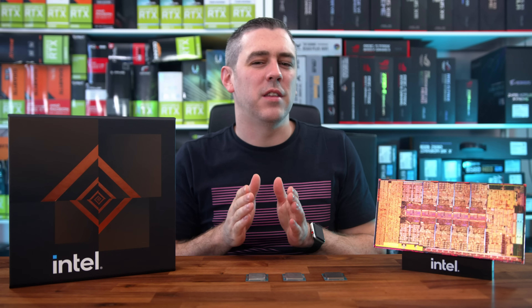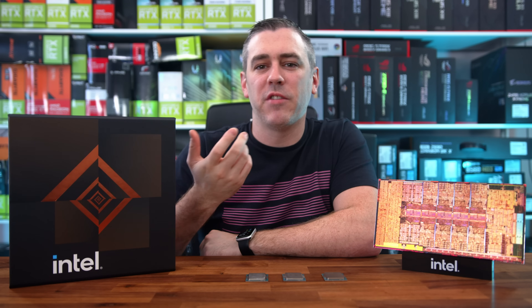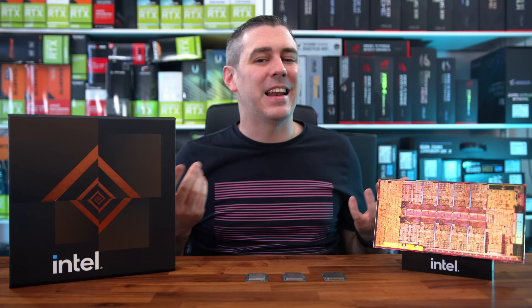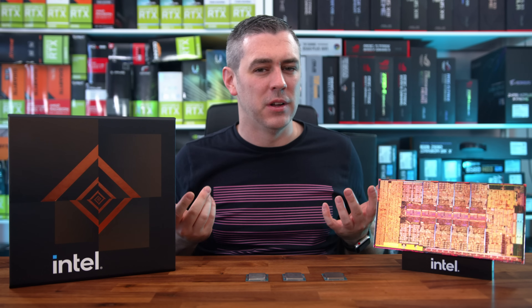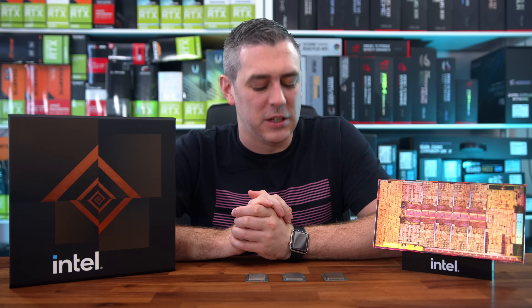AMD have been enjoying huge gains in the enthusiast DIY market for quite some time now, even with Intel's 11th gen launch less than a year ago being frankly lackluster compared to the competition. But now they're back with the 12th gen Alder Lake processors, and oh boy are you in for a treat.